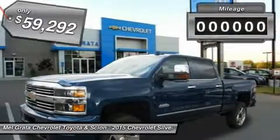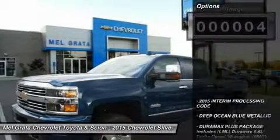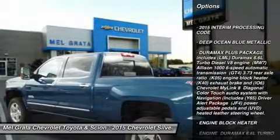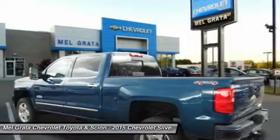Engine options include the available Duramax 6.6L turbodiesel V8 with Allison transmission, or the gasoline-powered Vortex 6.0L V8, which comes standard on the Silverado HD. Its torque curve is broad and flat,